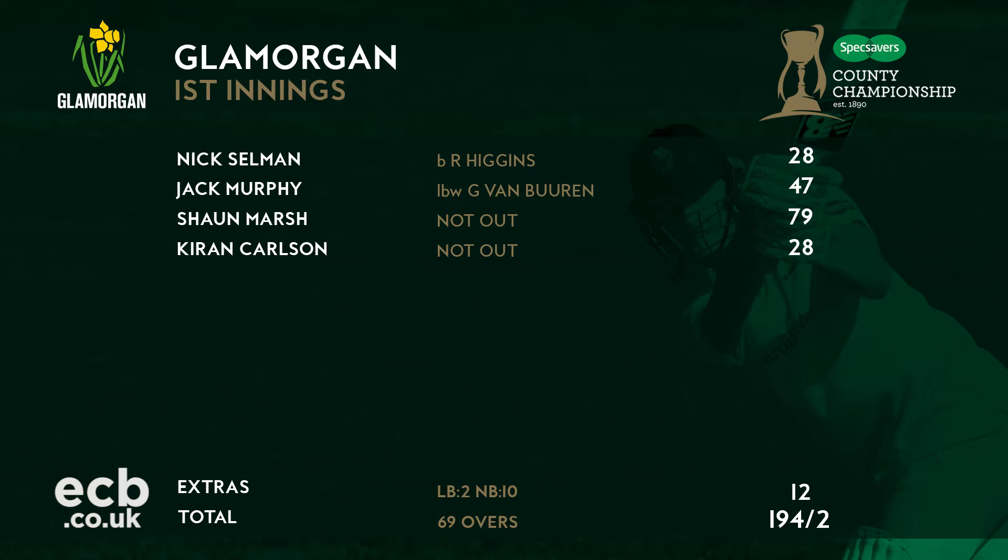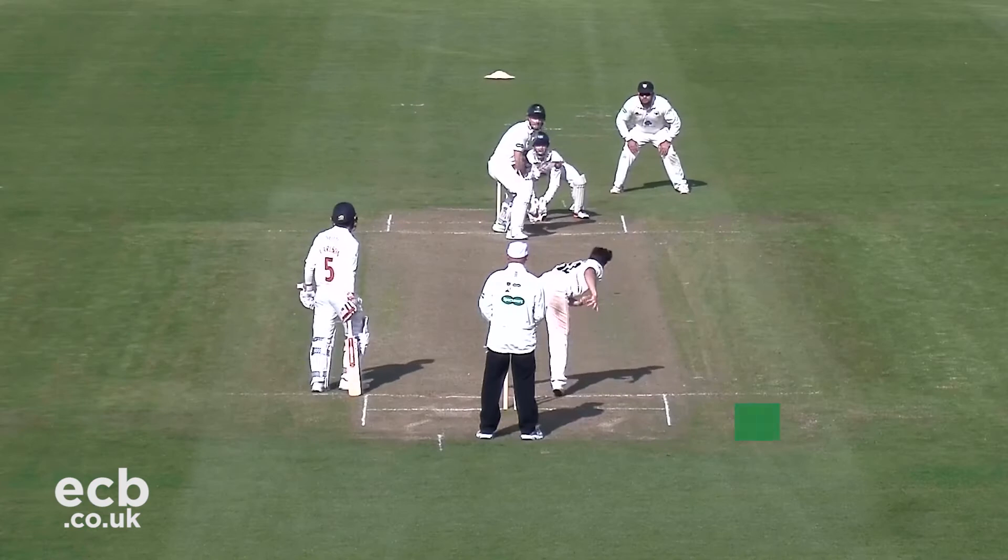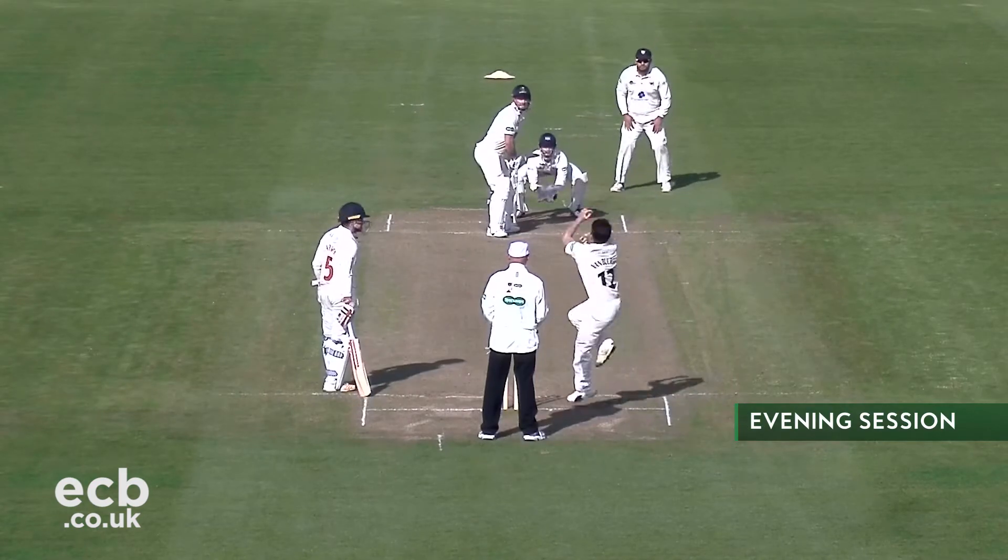Marsh, well set on 79 not out, looked to push on as the evening session got underway, and remained untroubled by the Gloucestershire attack as he helped give his side the lead.